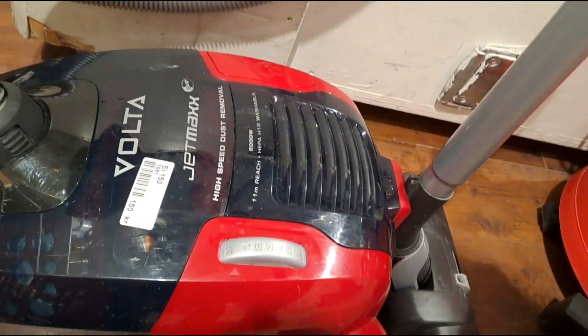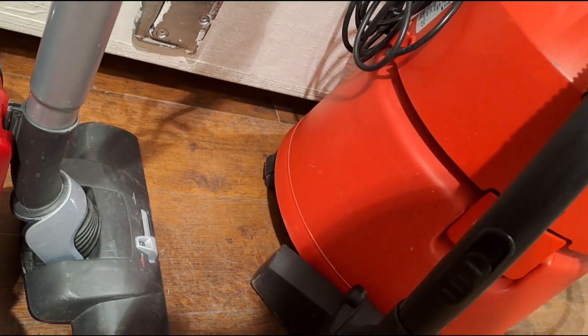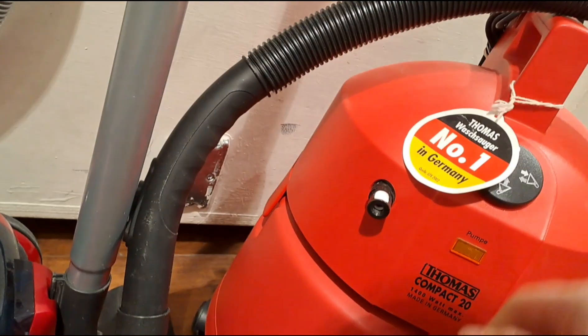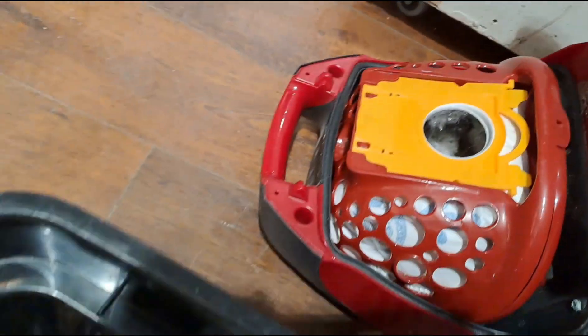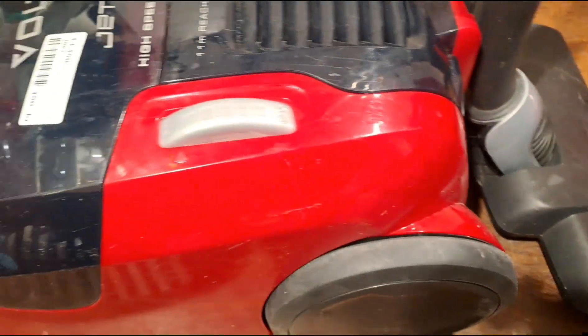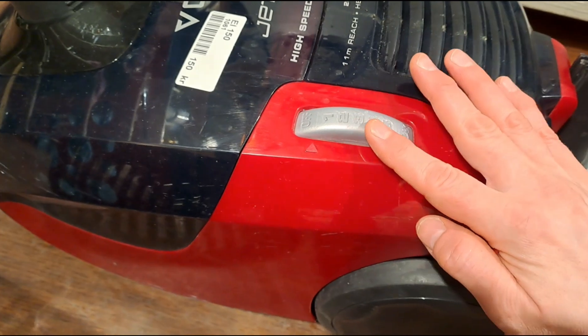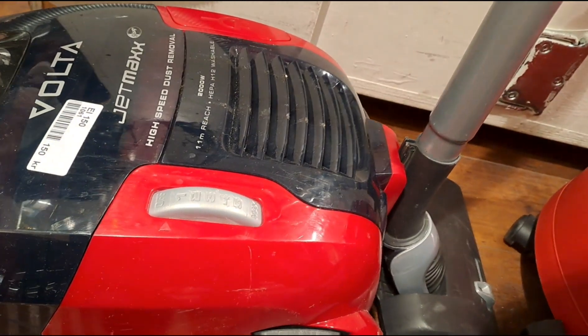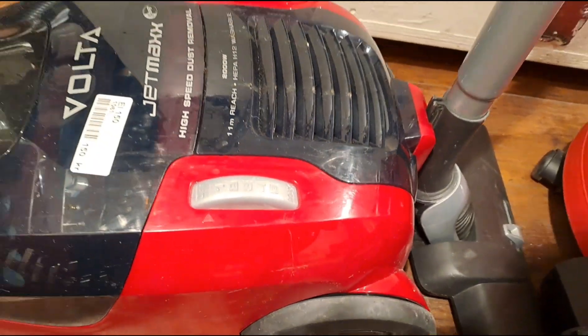I actually need a vacuum cleaner and they have two here. I'm not sure though — there's like filth in it. It's a good price, just like 15 euros, and vacuum things are really expensive, so maybe I should get that. Maybe I should give my neighbor a call to see if she can help me carry everything. Let me think about that.